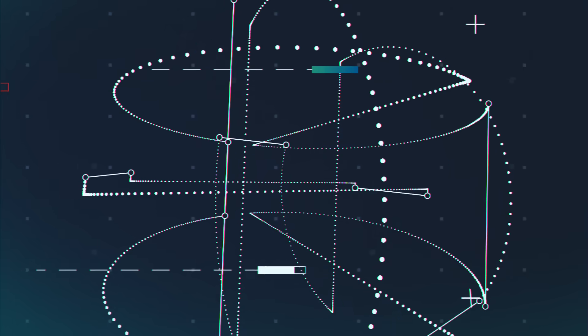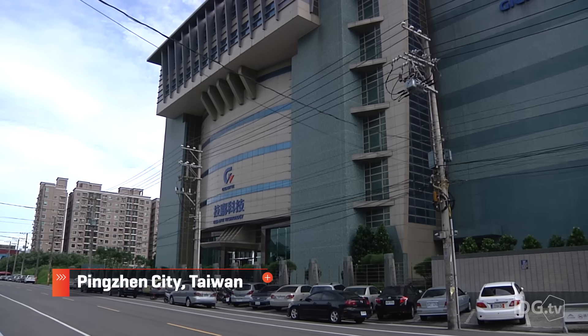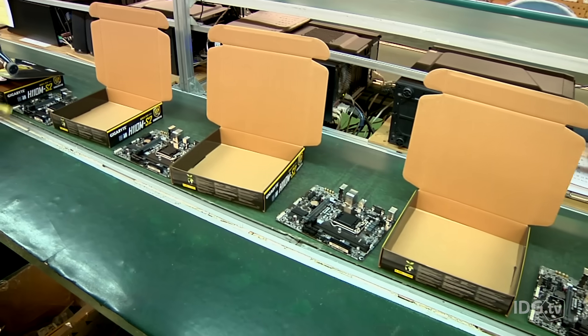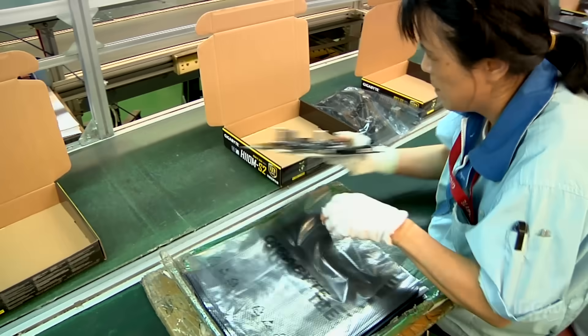This factory in Taiwan makes 400,000 computer motherboards a month, and amazingly, a lot of the work is still done by hand. Gigabyte's Nanping factory, about 45 minutes west of Taipei, is the only motherboard factory left in Taiwan. 1,200 employees work here, installing, assembling, and checking and packaging motherboards before they're sent out to stores.